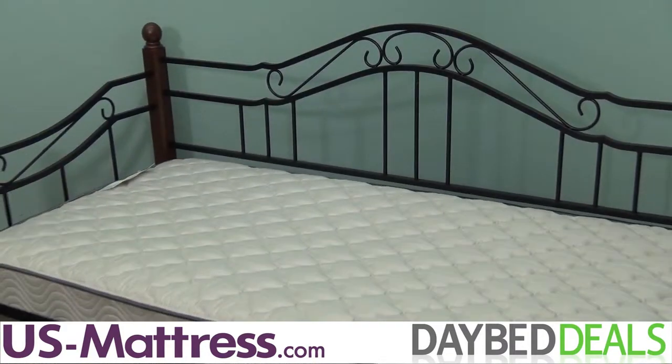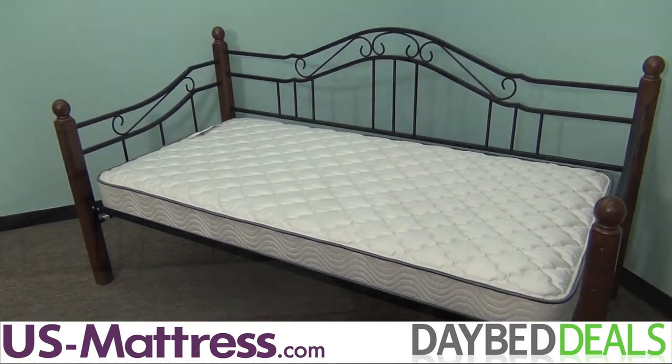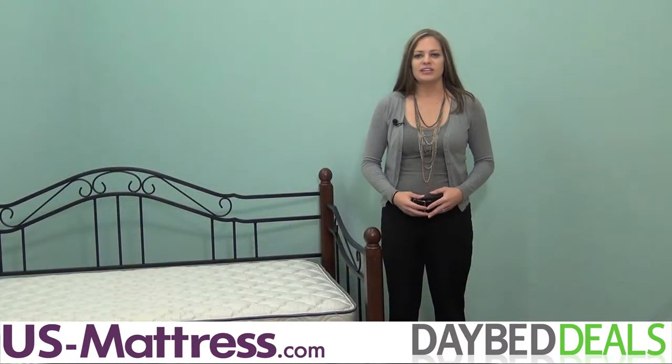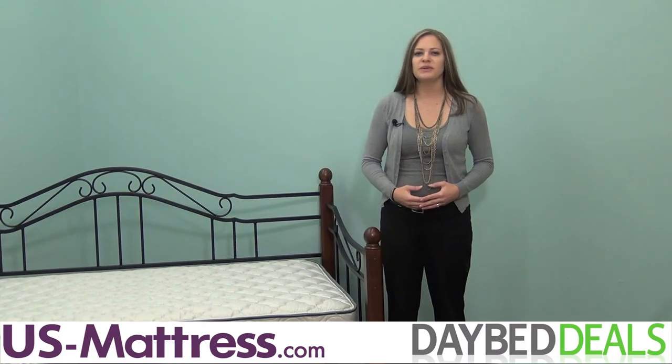Enjoy even more sleep space when you purchase the optional trundle at $130 below the retail price. The Madison Daybed offers an intriguing design that will look beautiful in your home for years to come. If you've been looking for a daybed with grace and versatility, then you're going to enjoy this beautiful piece from Hillsdale Furniture.